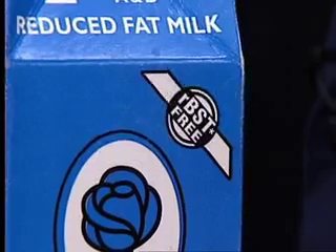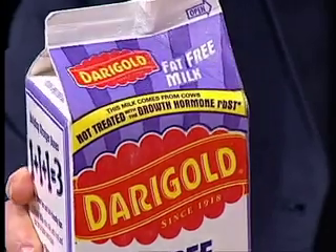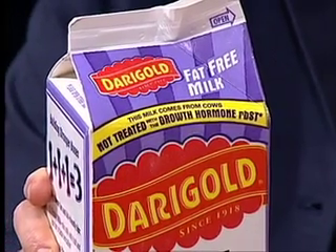We have several examples of RBGH-free labeling. The first is from Alpenrose Dairy, and they note RBST-free — RBST is the same as RBGH. Dairy Gold notes: 'This milk comes from cows not treated with the growth hormone RBST.'